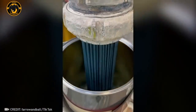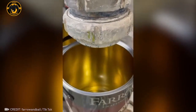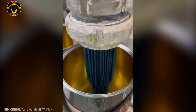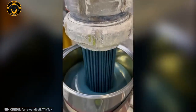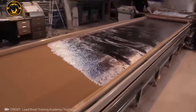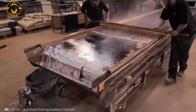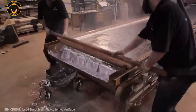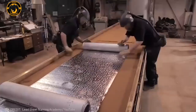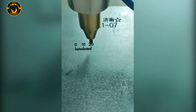This awesome device can fill a paint bucket to the brim without spilling a single drop. New lead sheets are crafted from melted old ones by pouring them into a sand mold. The precision of this metal marking machine is simply astounding.